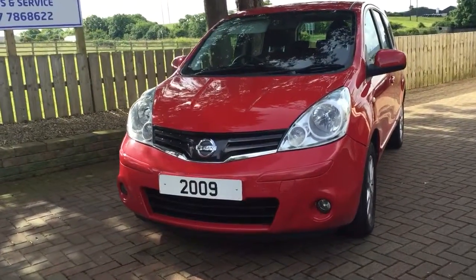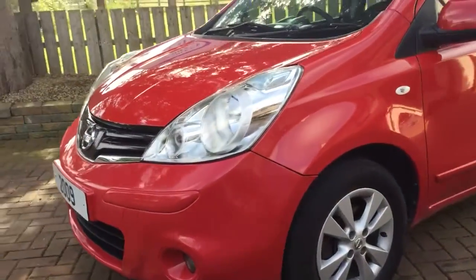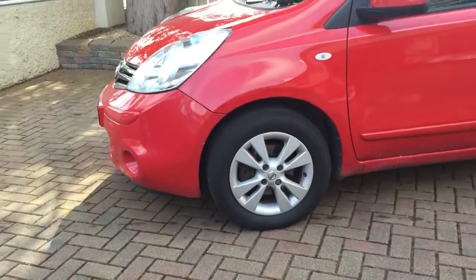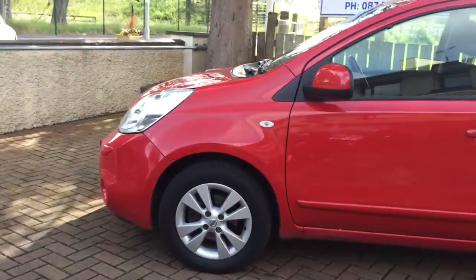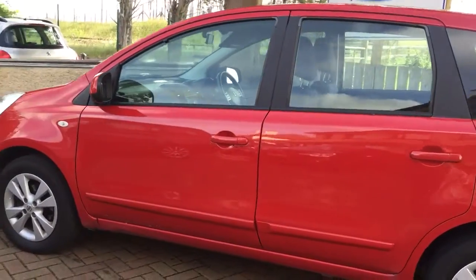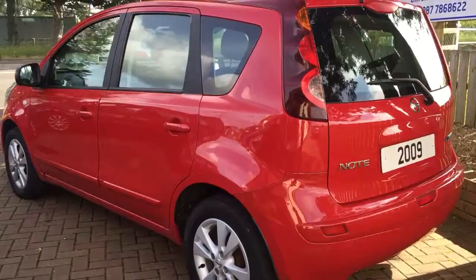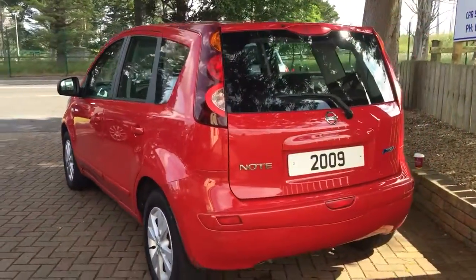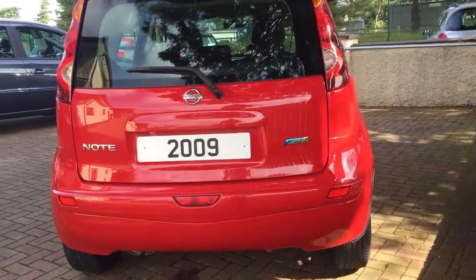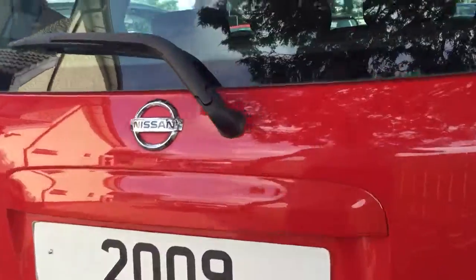Here's a cracking little car — it's an '09 Nissan Note 1.5 DCI, finished in what I'd describe as a fire engine red. It's got front fog lamps and alloy wheels. For 107,000 miles it's an absolute credit to the previous owner — it's immaculate, drives wonderfully well. Marks out of 10, I'd give it 100% — it's an A1 car.